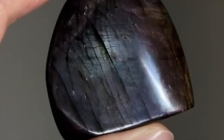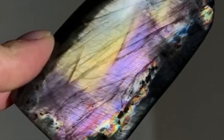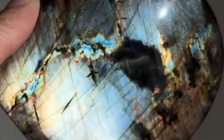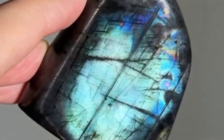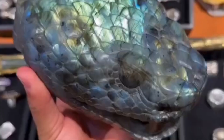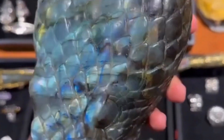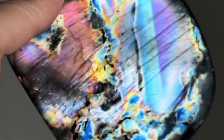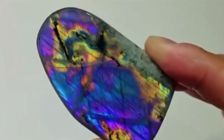Number 3: Labradorite — the northern lights in your palm. From the cold northern regions of Canada and Finland comes a gemstone that looks like it's alive with electricity: labradorite. This mystical stone displays labradorescence, a surreal multicolored glow that seems to emerge from inside the stone. You'll see deep blues, neon greens, oranges, and even golds flashing with every turn. In metaphysical circles it's called the stone of transformation and intuition. Despite its ethereal look, labradorite is surprisingly affordable and widely available, making it a must-have for any gem enthusiast.